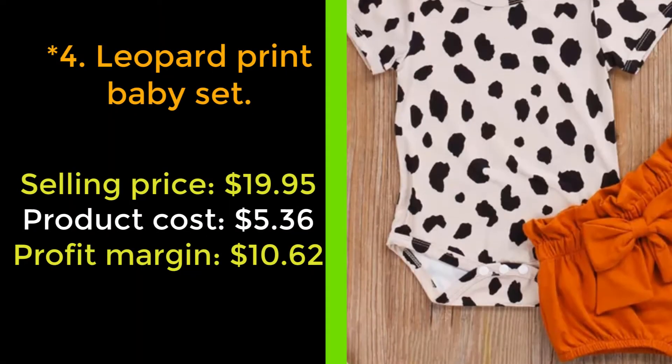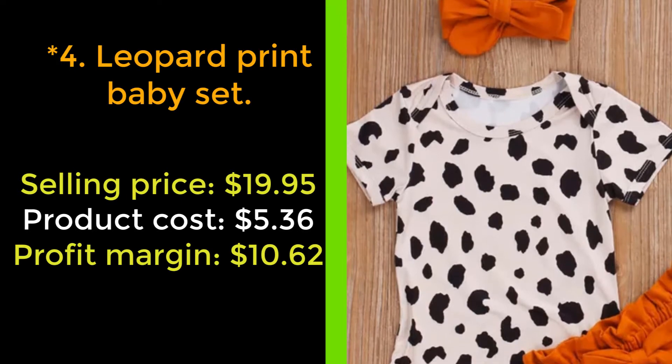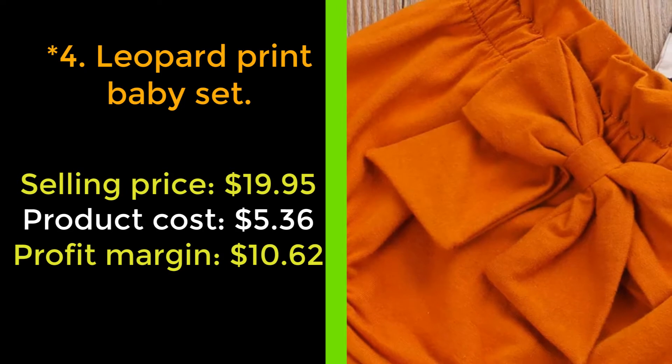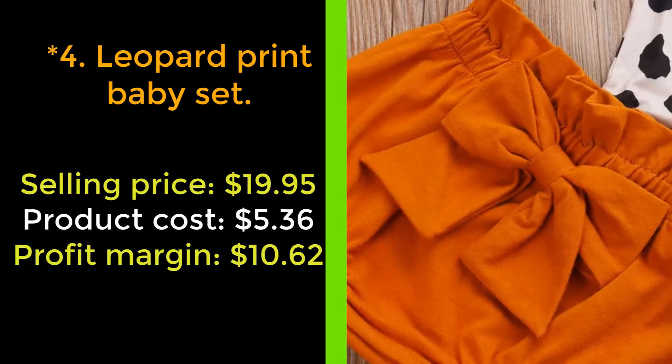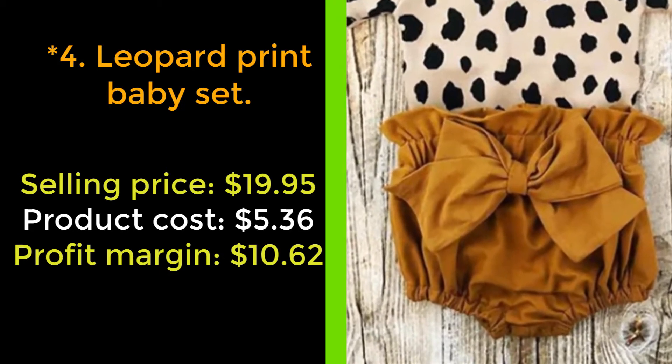Our next product: Leopard Print Baby Set. Clothing is never enough for the baby — you definitely want to buy them everything in this world. Our baby leopard jumpsuit will be one of them. This product is made of a good quality cotton blend, super soft, safe for a baby's skin, and keeps your girl comfortable.